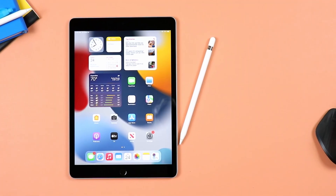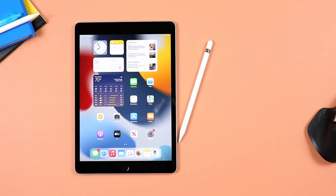So in this video, we are taking a look at the Apple iPad 9. We will be talking about whether this iPad is still relevant in 2023 and whether you should go ahead and consider buying this. Let's go ahead and jump in.